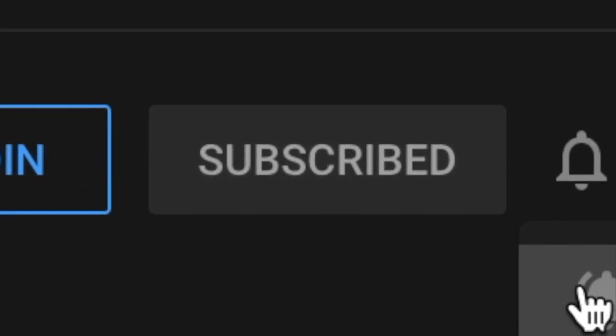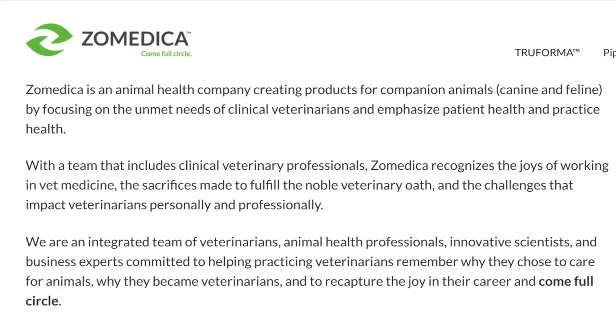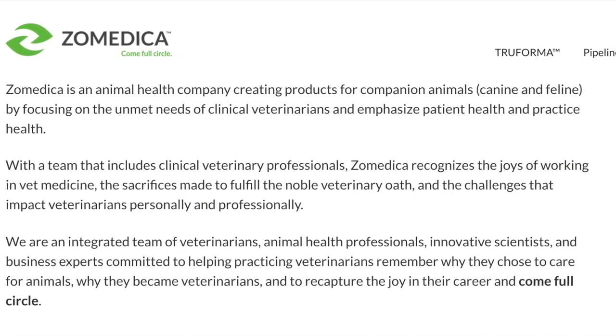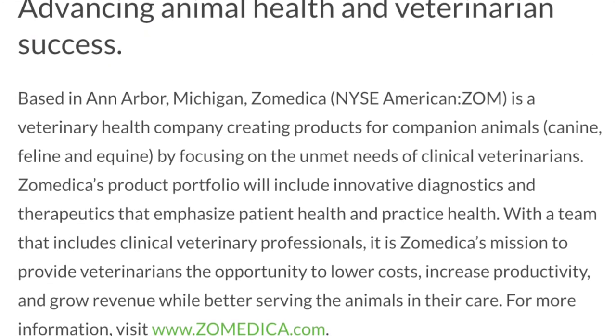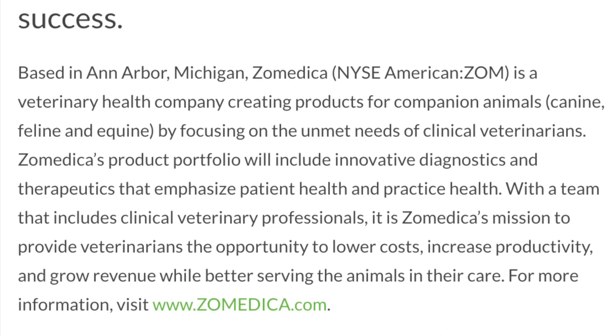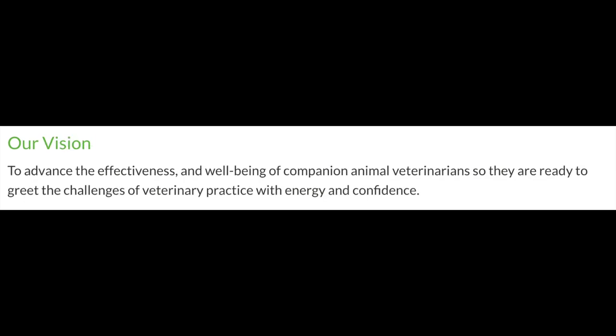Zomedica is an animal health company that creates products for companion animals by focusing on the unmet needs of clinical veterinarians. They are an integrated team of veterinarians and animal health professionals committed to helping practicing veterinarians. Their purpose is to improve companion animal health by increasing the number of successful veterinarians.